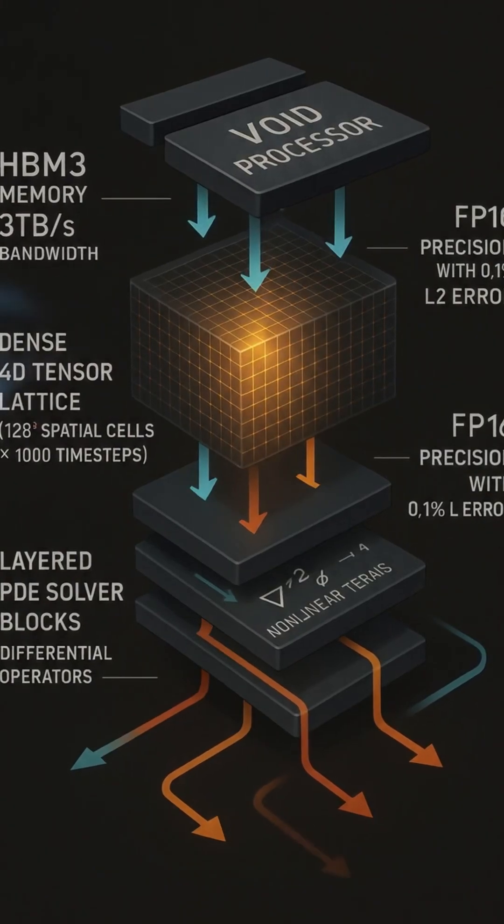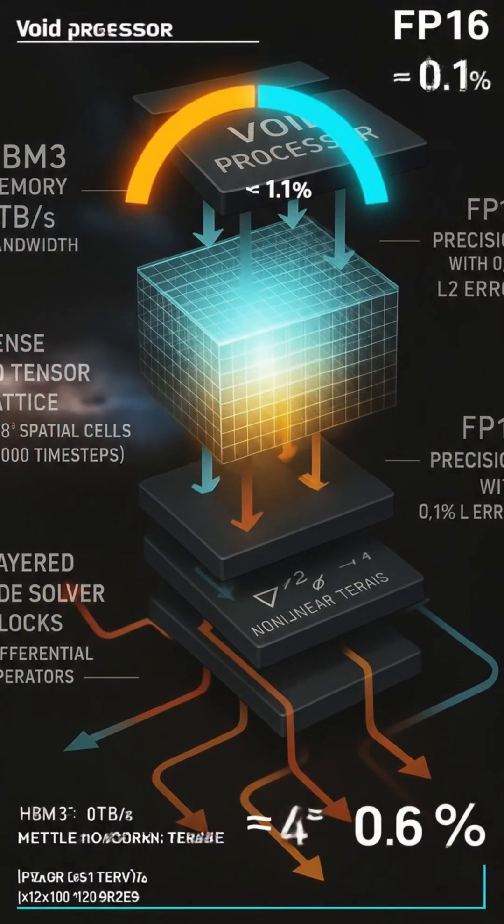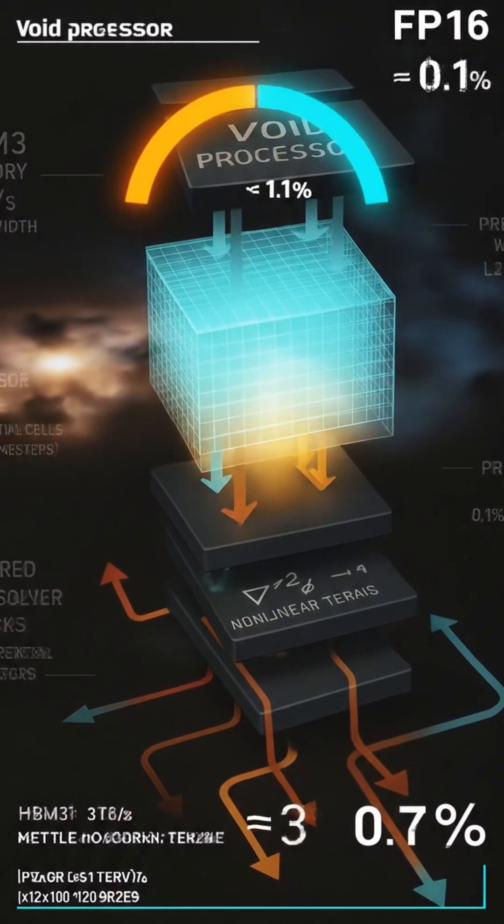At its core: a 128-cube grid with 1,000 time steps. HBM3 hits 3 terabytes per second, FP16 errors under 0.1%. Tensor engine design built for analog physics.